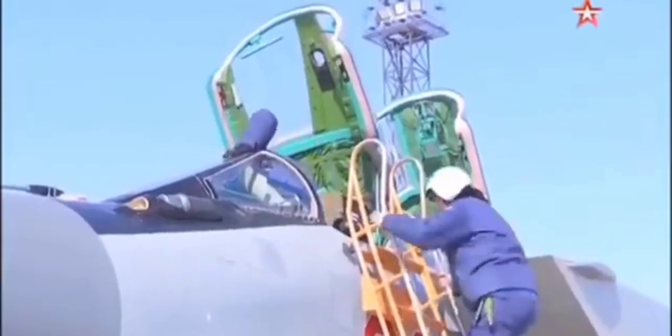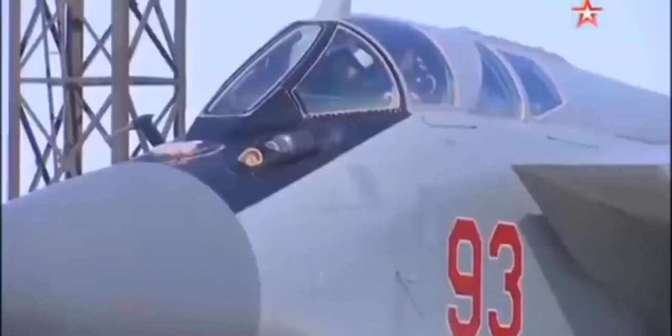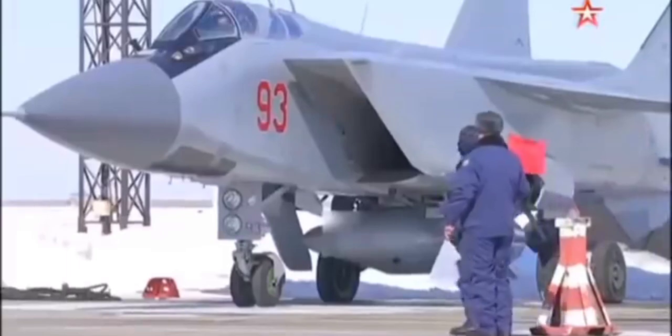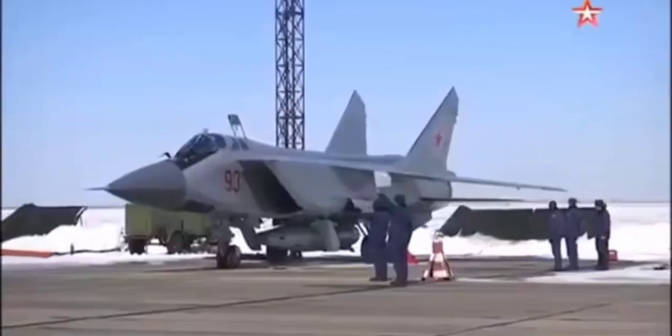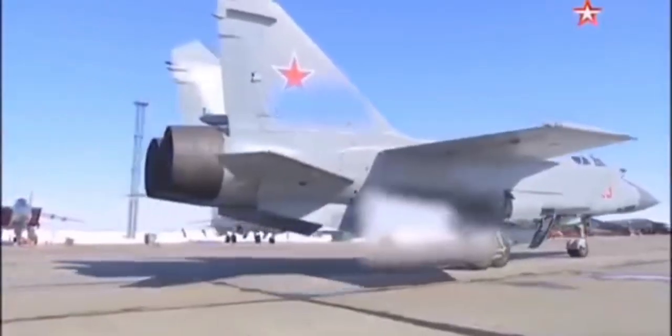The KH-47 M2 Kinzhal is a Russian nuclear-capable hypersonic air-launched ballistic missile. It is claimed to have a range of 2,000 km and a speed of Mach 10. It can carry either conventional or nuclear warheads, and can only be launched by Tu-22M3 bombers or MiG-31K interceptors.